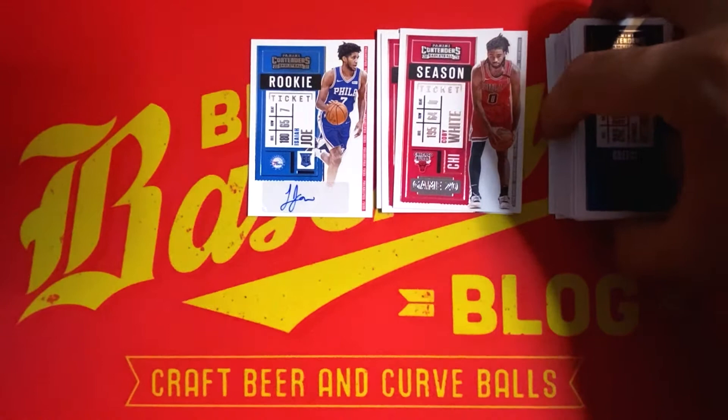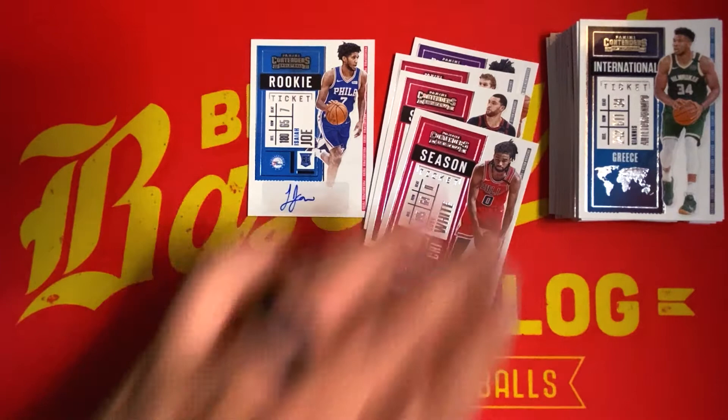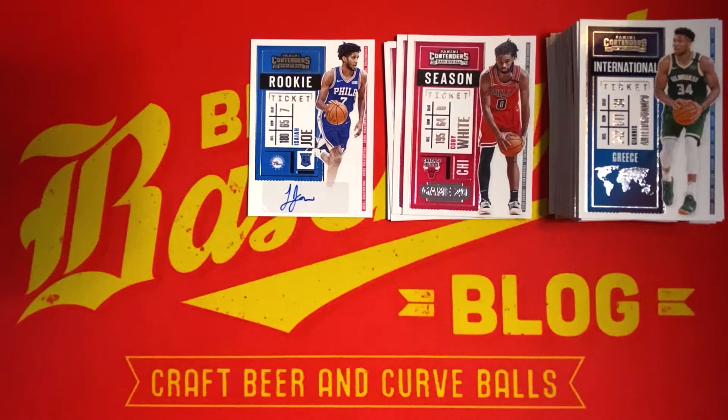Not a bad blaster box — we got the auto of Isaiah Joe rookie, a couple of base cards for big names, one to add to my PC of Marvin Bagley the Third, the red foil, as well as the copper foil unnumbered. Not a bad haul — that is 2021 Panini Contenders Basketball.